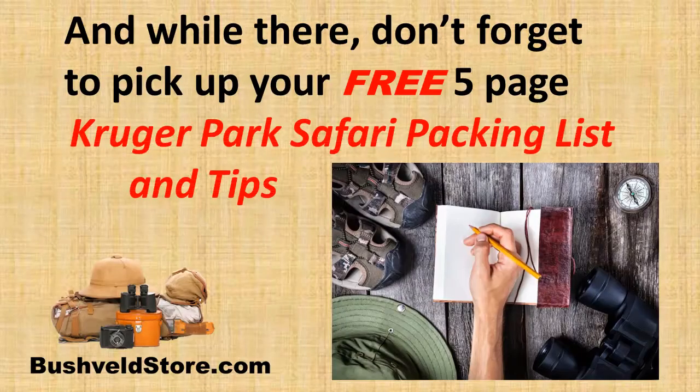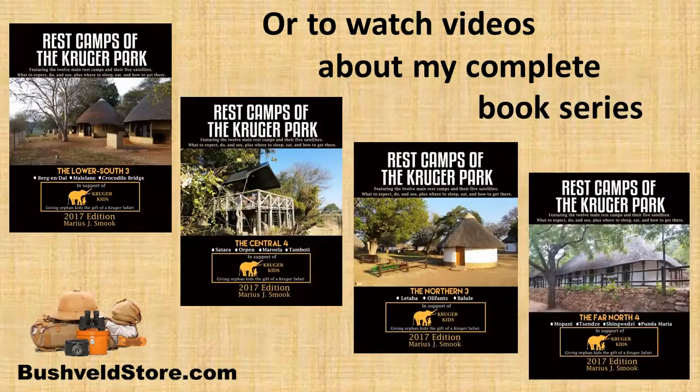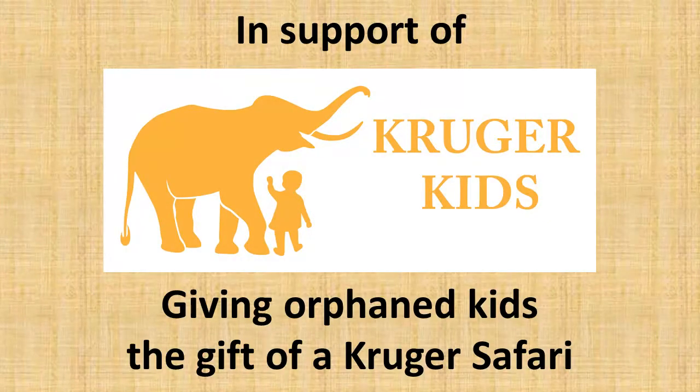And while there, don't forget to pick up your free 5-page Kruger Park Safari Packing List and Tips, as well as your free copy of Rest Camps of the Kruger Park, or to watch videos about my complete book series in support of Kruger Kids Giving Orphan Kids the Gift of a Kruger Safari.